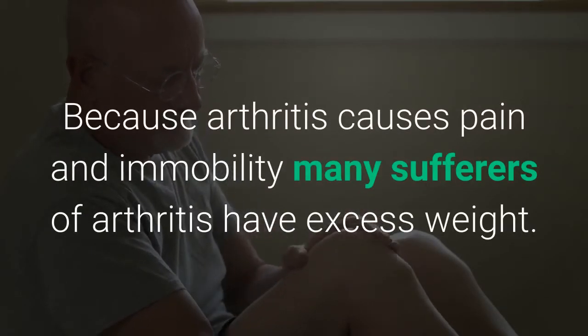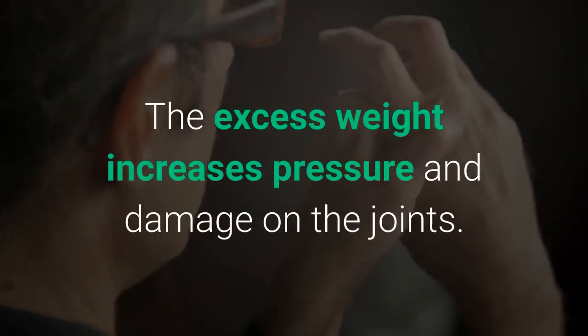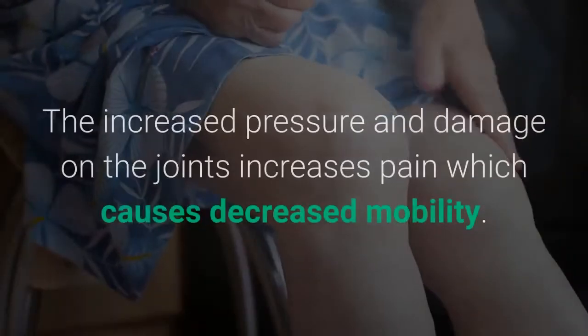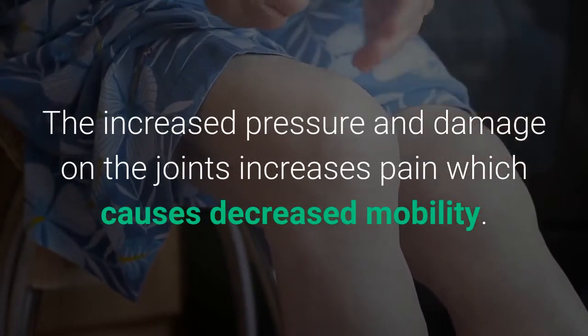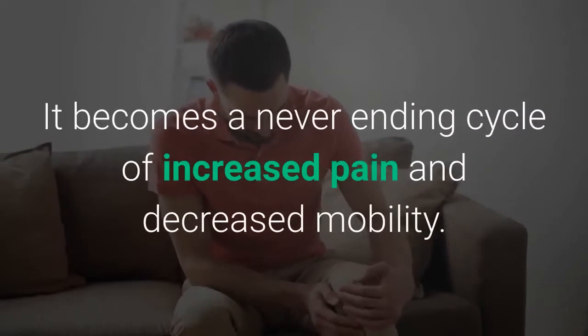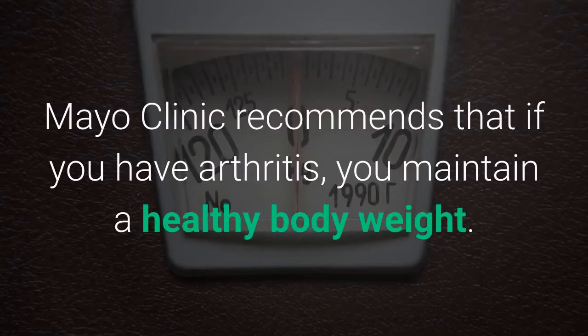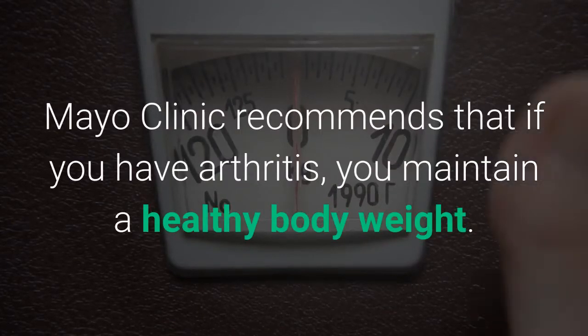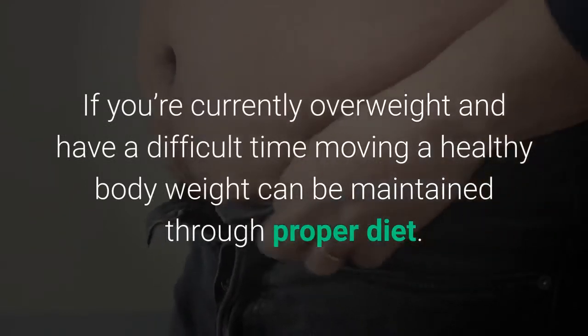Lose weight: Because arthritis causes pain and immobility, many sufferers have excess weight. The excess weight increases pressure and damage on the joints, which in turn increases pain and causes decreased mobility. It becomes a never-ending cycle of increased pain and decreased mobility.